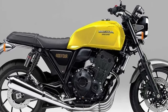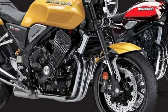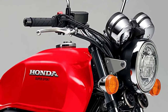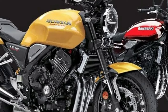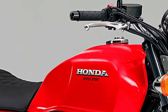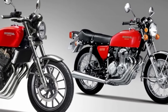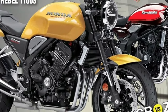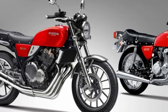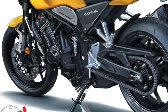At the core of the 2026 CB400 is its robust 399cc liquid-cooled inline-four engine. This powerplant is engineered to deliver a smooth and exhilarating ride, generating approximately 40 horsepower and 35 pound-feet of torque. The engine's refined performance characteristics make it well-suited for both city commuting and spirited weekend rides, providing ample power while maintaining excellent fuel efficiency.